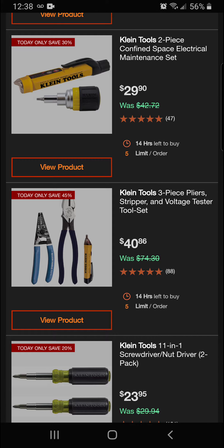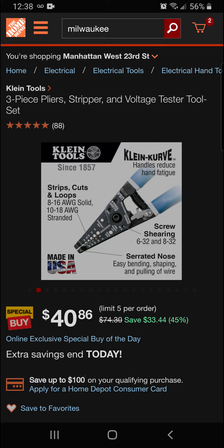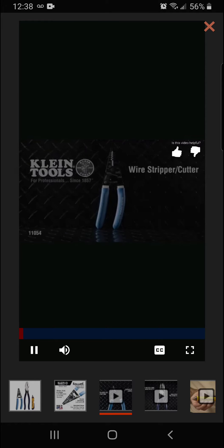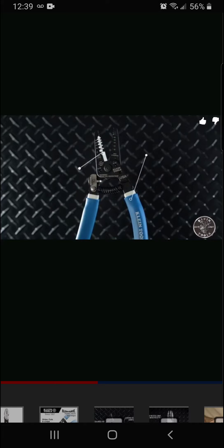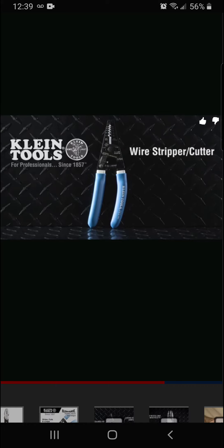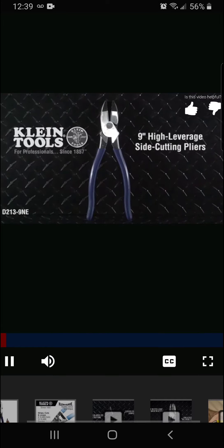We've got the Klein Tools three-piece pliers, stripper, and voltage tester tool set — $40.86 for savings of $33.44 at 45% off today. Really nice set. Got the wire strippers we went over earlier. Let's take a closer look at the high-leverage side-cutting pliers.